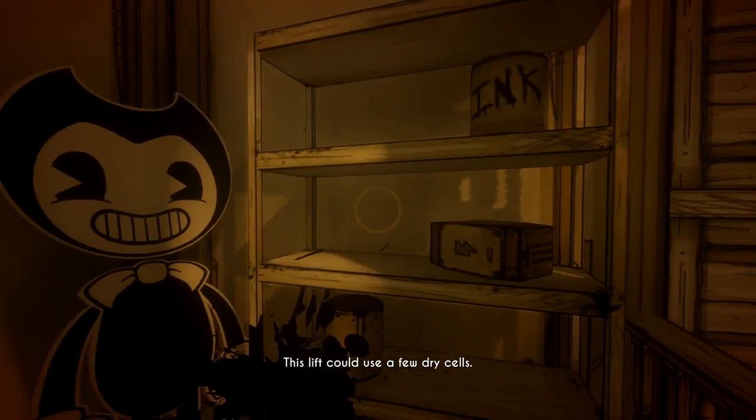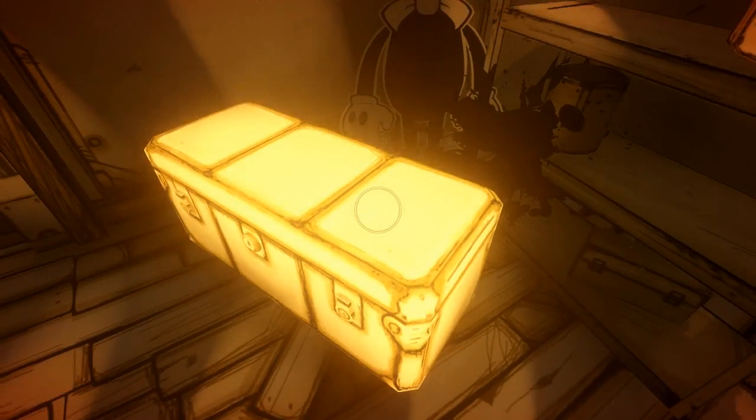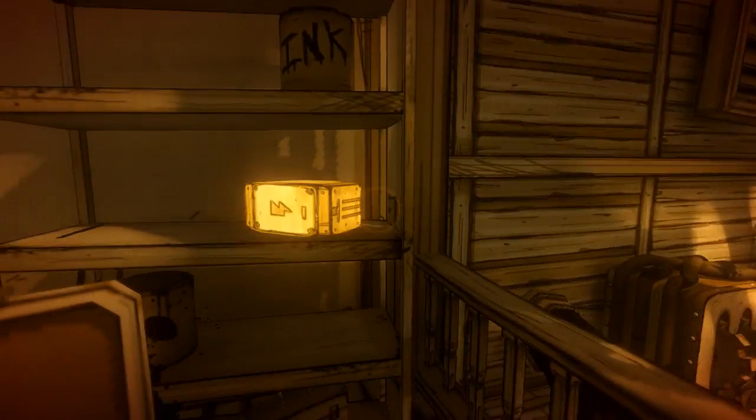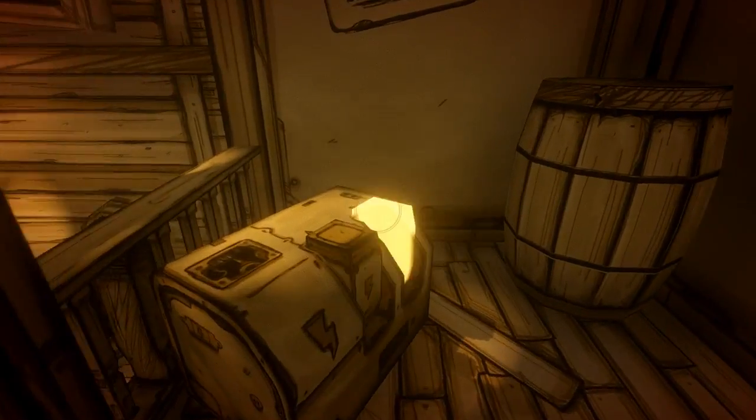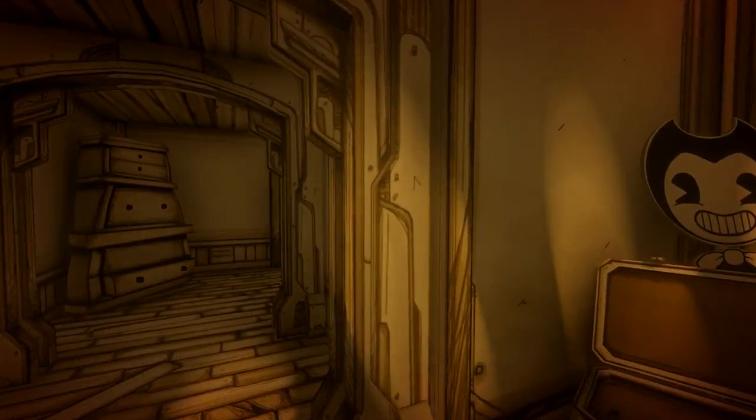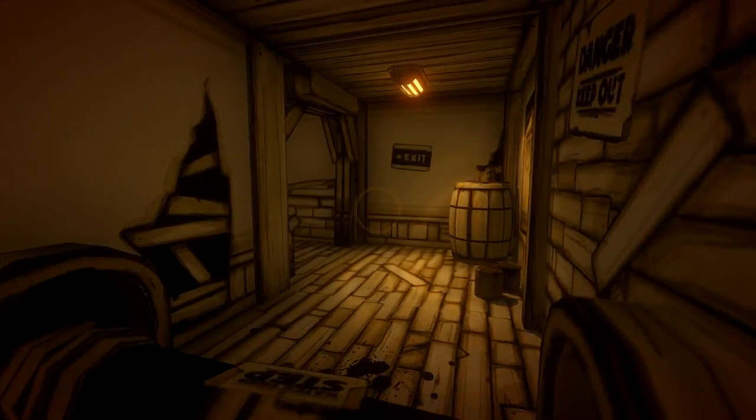This lift could use a few dry cells. Apparently anything can be open. Place them in here, and that's the ink machine down there — just telling you that because I already played this.